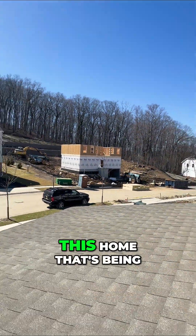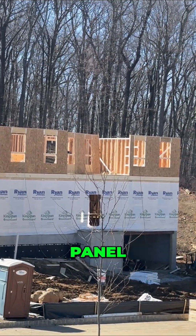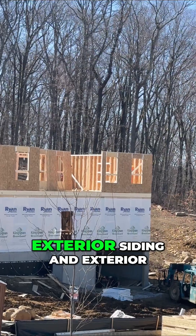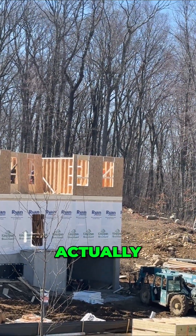If you look across the street at this home that's being constructed here, you can see that they're going to maneuver a panel into this opening here in front of the house, and that's going to become the exterior wall of the house — actually, it's the sheeting.